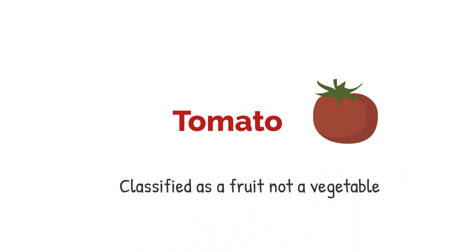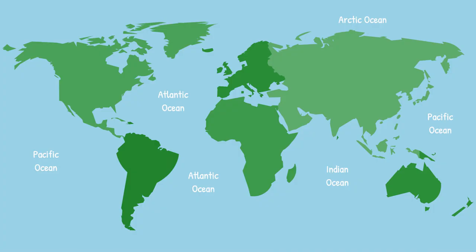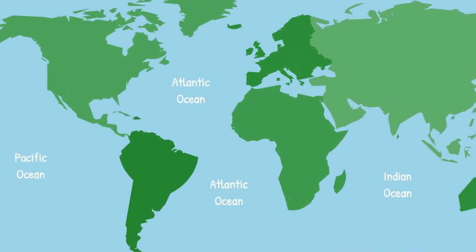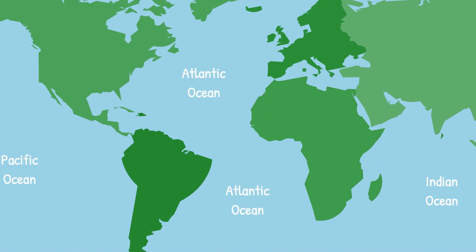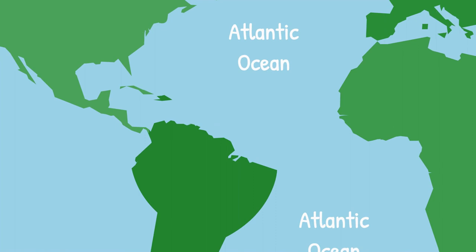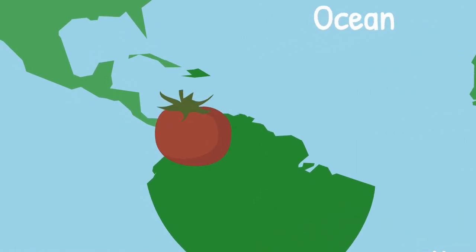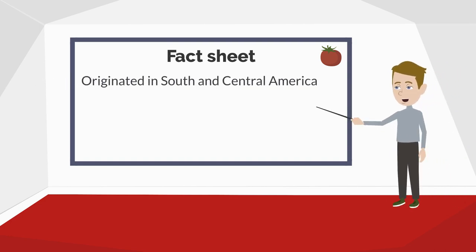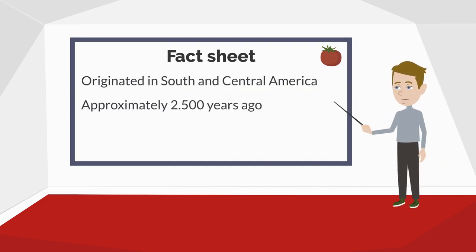Tomato. Against the common belief, the tomato is a fruit and not a vegetable. So let's look for its origin. We have the world map just in front of us with Africa in the very center. From there, we go left, which is west, crossing the Atlantic Ocean and heading slightly south. The tomato originated in the area of western South and Central America around 2,500 years ago. Today we have more than 10,000 different types of tomatoes, varying in size, color and flavor.